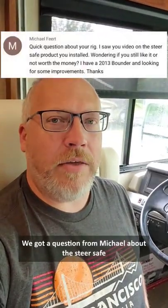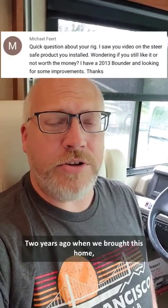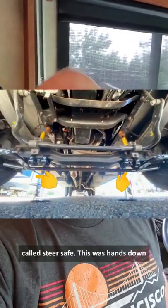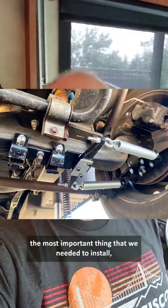We got a question from Michael about the SteerSafe product that we installed on this RV. Two years ago when we brought this home, when we were living in Colorado, the very first thing I installed was a steering stabilizer from a company called SteerSafe. This was hands down the most important thing that we needed to install.